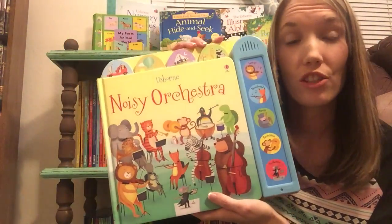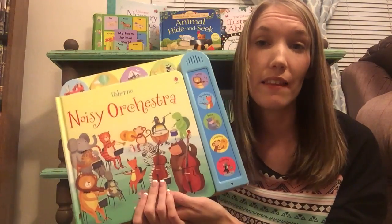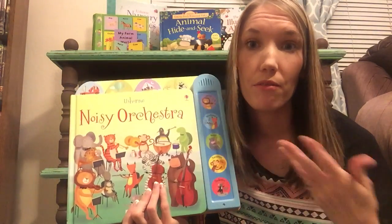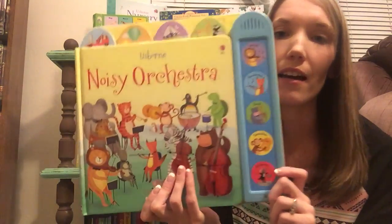We also have lots of other noisy books. This is Noisy Orchestra — it's kind of a bigger book. We have lots of noisy books like this, and then we have Baby's Very First Noisy Books, Very First Nursery Rhymes, Jungle Sounds, things like that. Those are super fun for babies as well. My daughter loves the sound books.